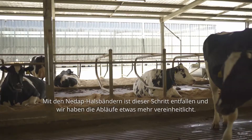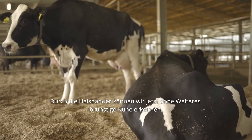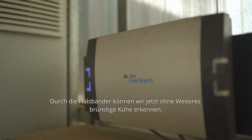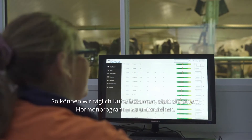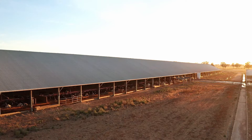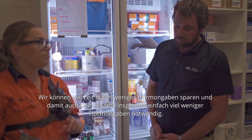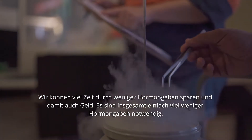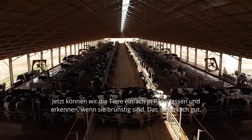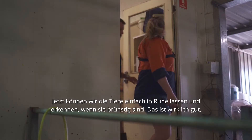The collars have taken that step out and made it a lot more streamlined. During our working day now, we are able to pick up our heats, so we're able to AI cows every day, rather than putting them through a program and using hormones. We've been able to save time on doing shots, which has also saved us money, so we don't have to use as many hormone shots anymore. We're able to just let them be, and we can tell when they're on heat now.